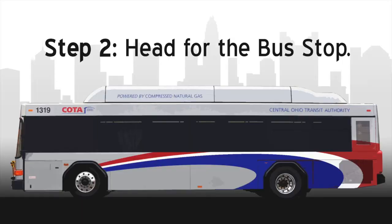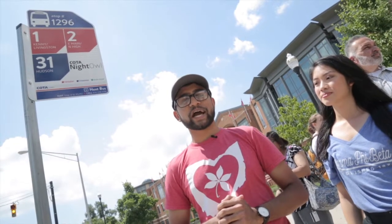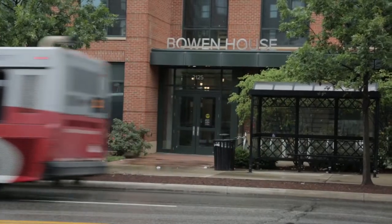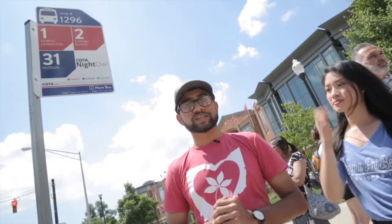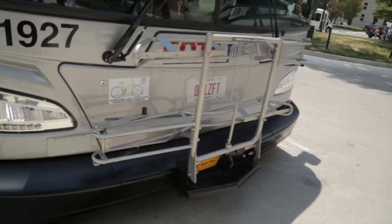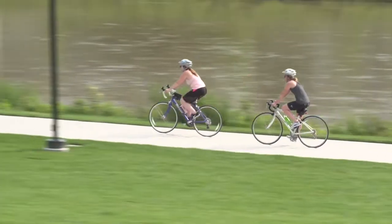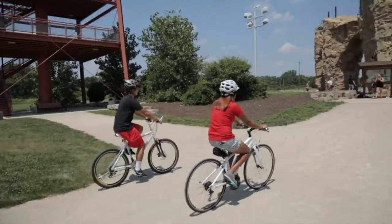Step two: head for the bus stop. The number two bus has several stops along High Street, including the one at the corner of Lane and High Street, right in front of Bowen House Residence Hall for those of you on North Campus, and right in front of the Ohio Union at the corner of 13th and High for those of you on South Campus. The bus also has a bike rack on the front in case you want to take your bike downtown — maybe take a ride along the Scioto Mile or ride to Audubon Park to go rock climbing.